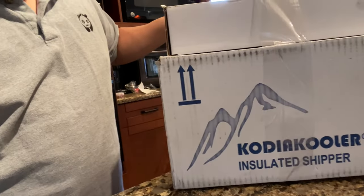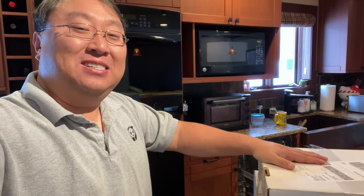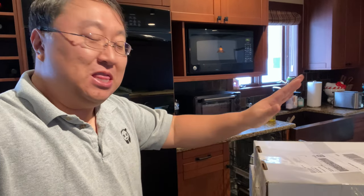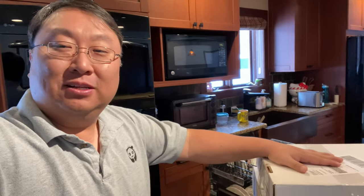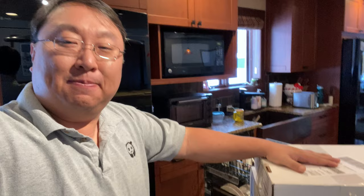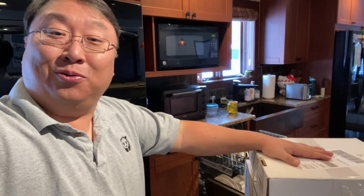I just got a Coney Dog all the way from Detroit. What's happening, Panda Nation? Peter Von Panda here. In this box right here, straight from my hometown, Detroit — Motor City, the Big D — is a Coney Island Coney Dog.